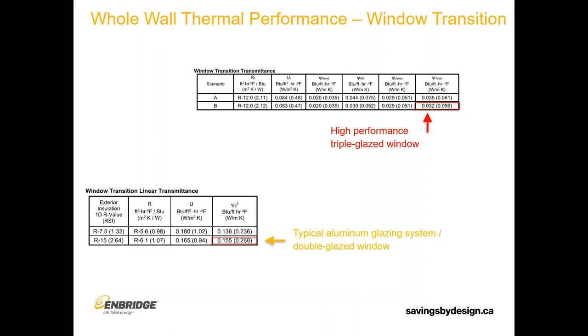There's also significant benefit to using a better-performing window on the window transitions. Whether you've seen the window presentation or are yet to see it, the top table shows a high-performance triple-glazed window versus a typical aluminum window system with double glazing. It's like a factor of five in terms of the transmittance value differences. You'll get benefits from the window performance, but we also get benefits from those perimeter losses that help the opaque enclosure performance as well.